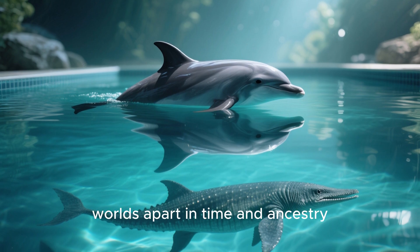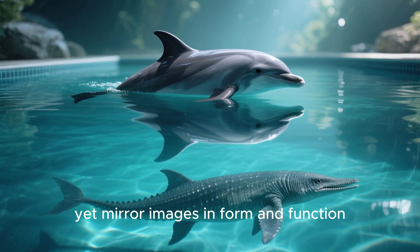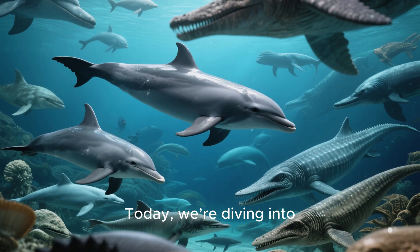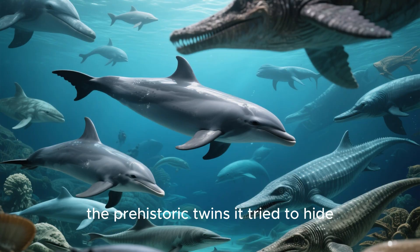Two species, worlds apart in time and ancestry, yet mirror images in form and function. How is this possible? Today we're diving into nature's strangest illusion — the prehistoric twins it tried to hide.